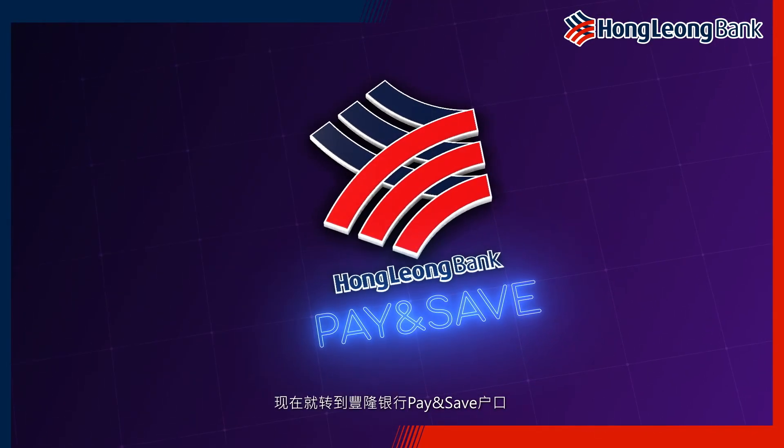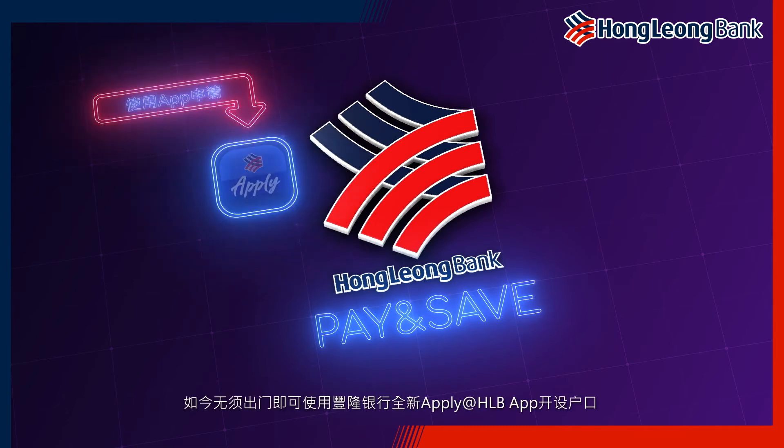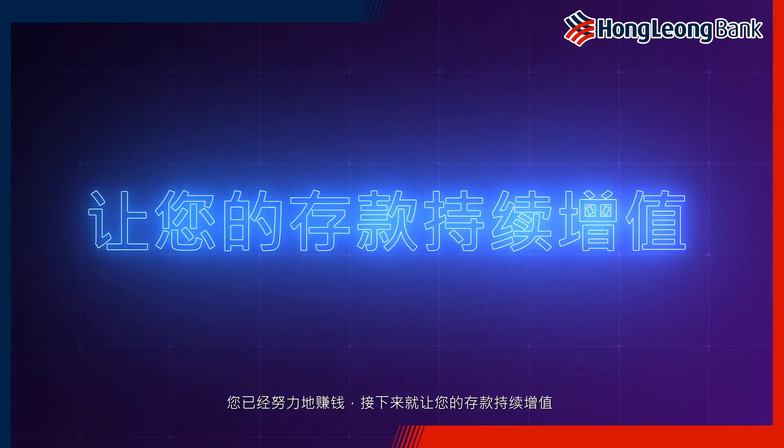Make the move to HLB's Pay & Save account. Open your account without leaving home with the new Apply at HLB app. You've worked hard for your salary. Now it's time to make it work hard for you.